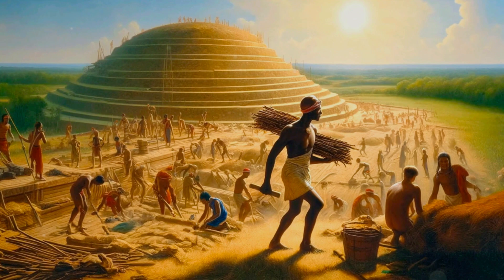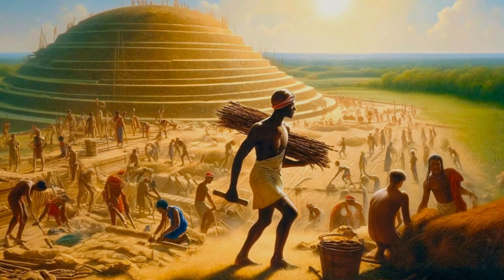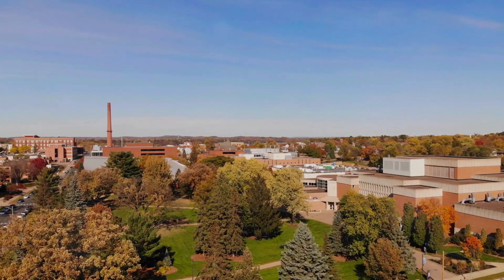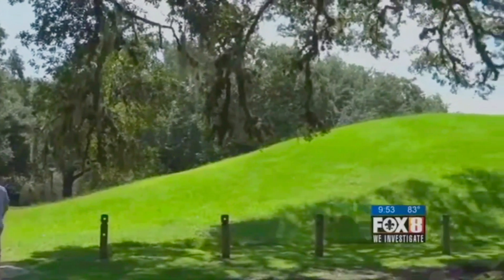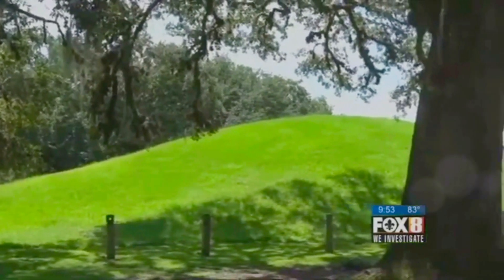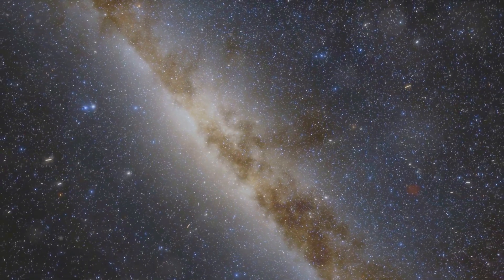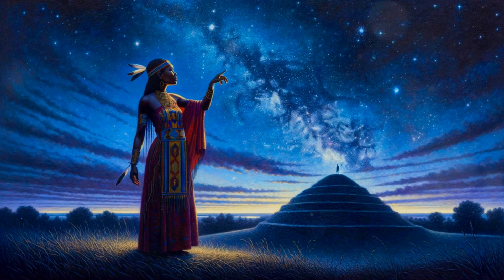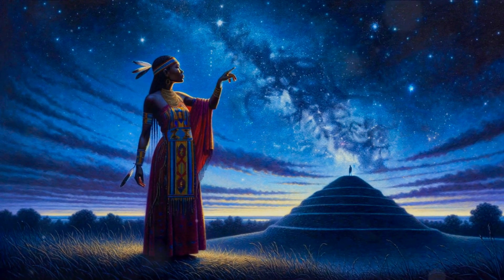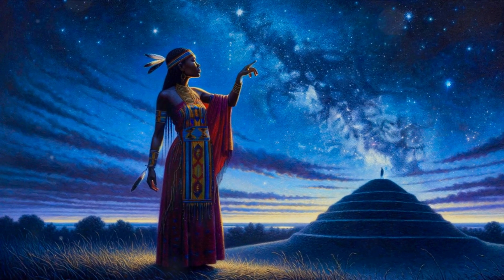However, the resilience of these ancient societies shone through when, after a significant gap, Mound A was erected. Unlike its predecessor Mound B, the materials for Mound A were sourced from a different location, possibly due to changed environmental conditions. Adding further intrigue, the mounds aren't randomly placed — they align with the star Arcturus, one of the brightest stars in the Northern Hemisphere. This celestial alignment adds another layer of complexity to their purpose, hinting at a level of astronomical understanding that was quite advanced for its time.